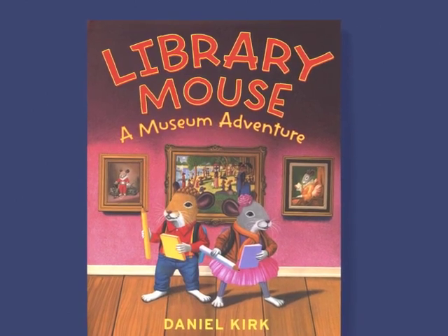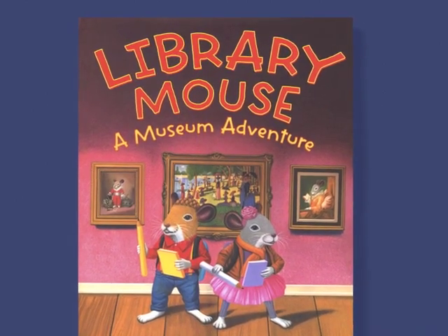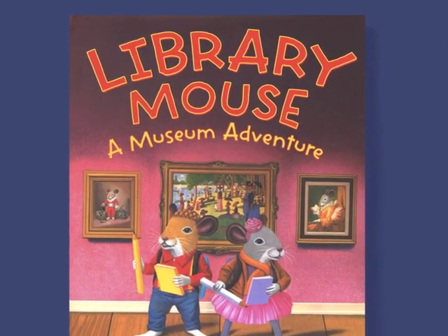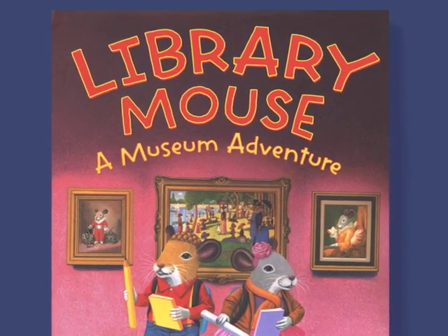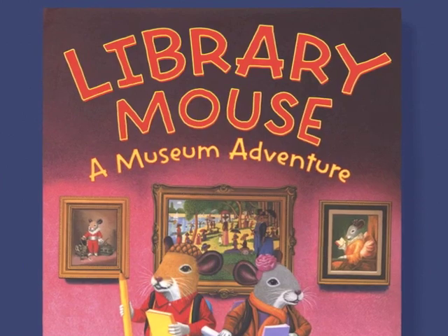Sam is a library mouse, and his home is in a little hole in the wall behind the children's reference books. Sam knows a lot about the world, but he's never been outside the library before — until now.